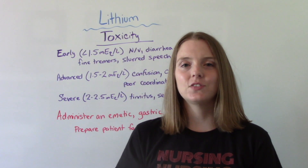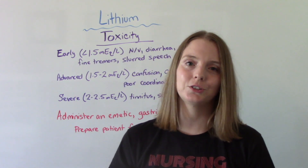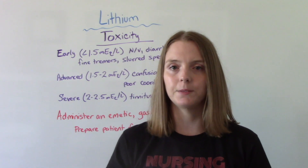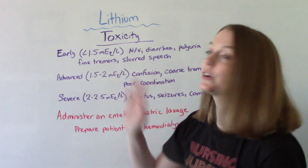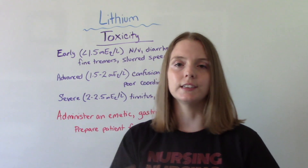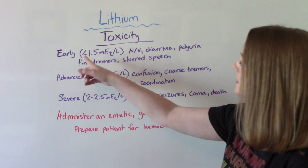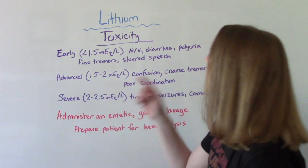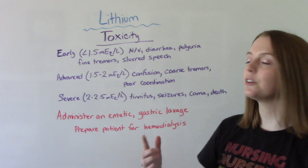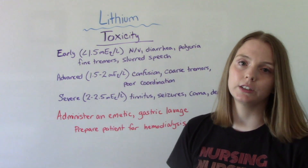The last thing to cover is lithium toxicity — it is very dangerous and something we always need to watch for in patients taking this medication. There are three different levels, starting with early toxicity, which is when we hope to catch it. This is less than 1.5 mEq/L. Symptoms at this stage include those side effects we already discussed: nausea, vomiting, diarrhea, polyuria, fine tremors, and possibly slurred speech.